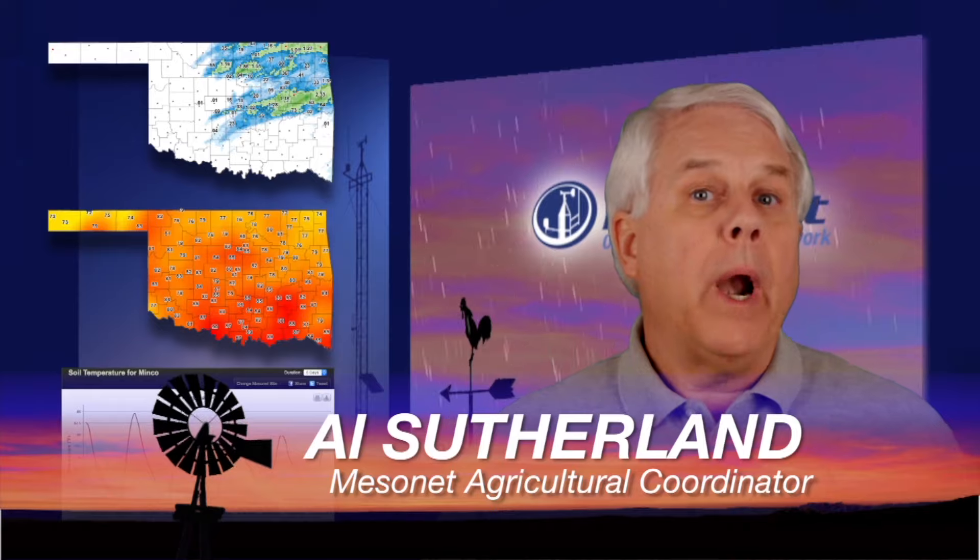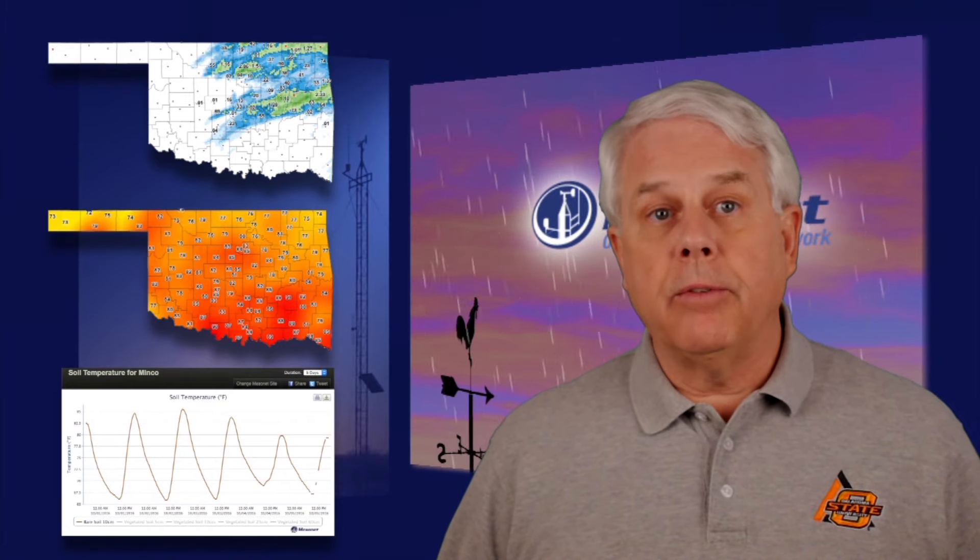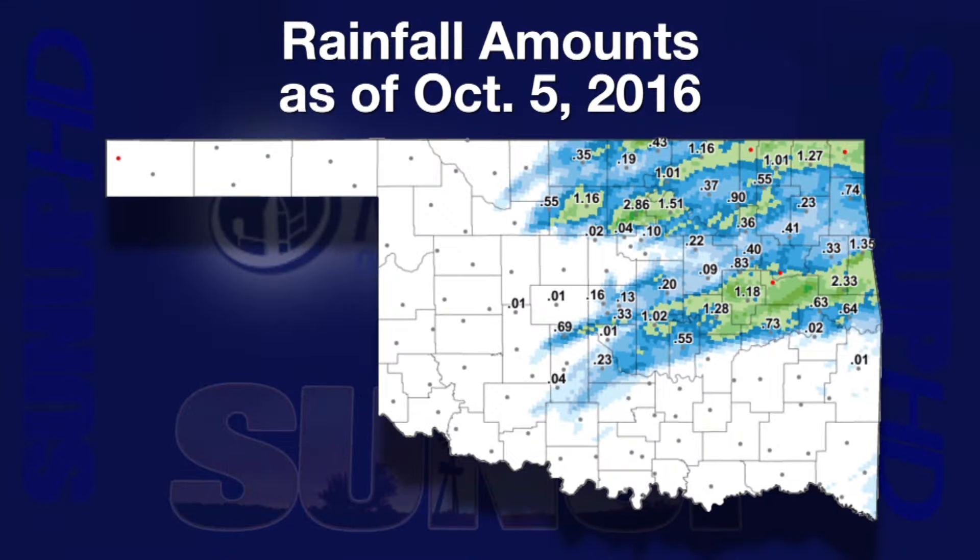Hi, I'm Al Sutherland with your Mesonet Weather Report. When the rain comes, along with the moisture, we also get a dose of refreshing rain-cooled air. What we think of less is the cooling effect of rain on soil temperatures. Wednesday gave us a good example of how rained-on soil is a cooler soil.